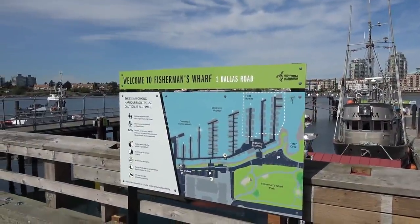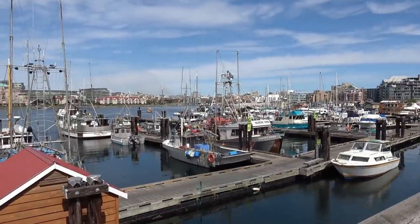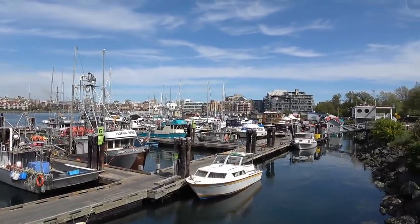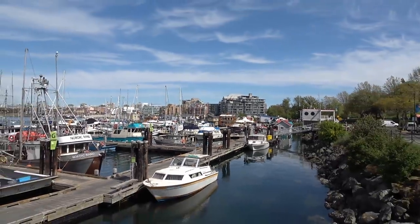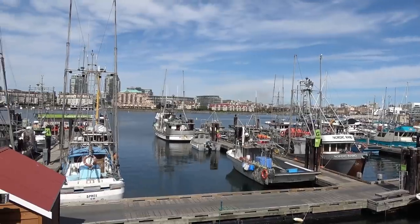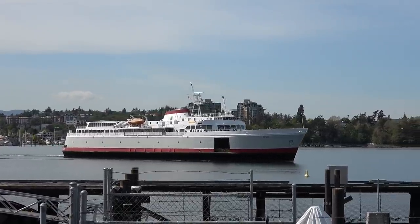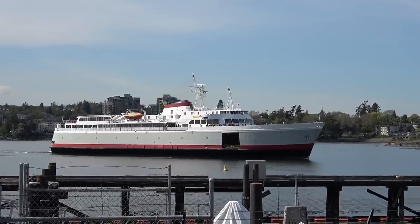I'm going down to Fisherman's Wharf at Number 1 Dallas Road to give you a look at it. The Coho ferry is just about to enter the harbor. This is where a lot of the commercial fishermen come in and they also have a lot of little float home community down here, plus a nice fish and chip shop. Lots of seals hang around - it's quite a touristy spot. The ferry comes from Port Angeles, Washington, and on the decks below you can put your RV on there and come over to Victoria. Ours is 45 feet long and it cost $225 American dollars to bring it over.